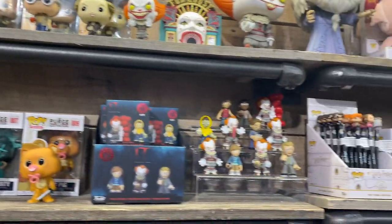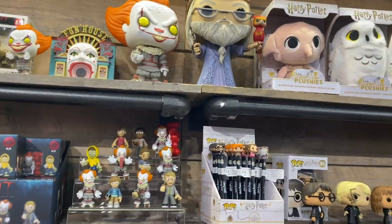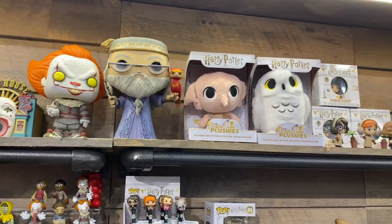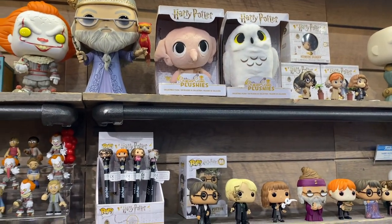Over to the right there, you've got more Harry Potter. Harry Potter's got a huge license for us, very successful with fans. We've got 10-inch Dumbledore and Voldemort, and an 18-inch Harry Potter — not shown here — coming soon. We've only done one 18-inch figure so far; that was Batman. Harry Potter will be the second.